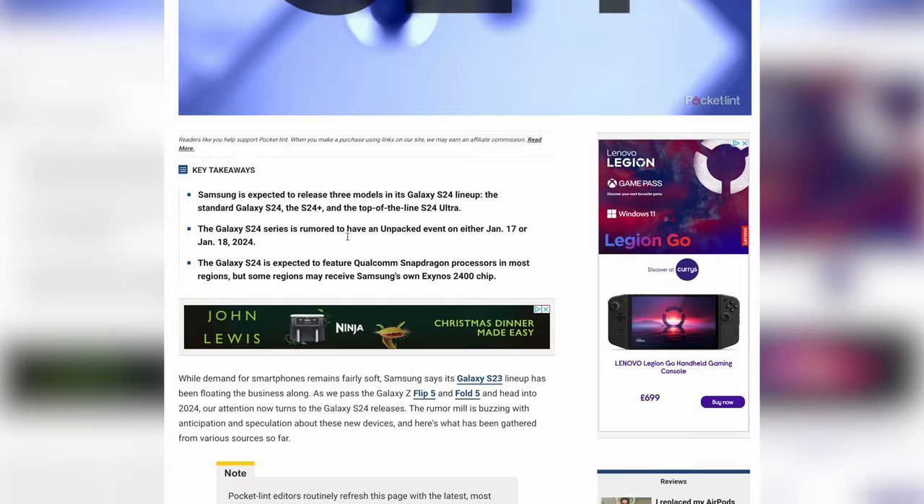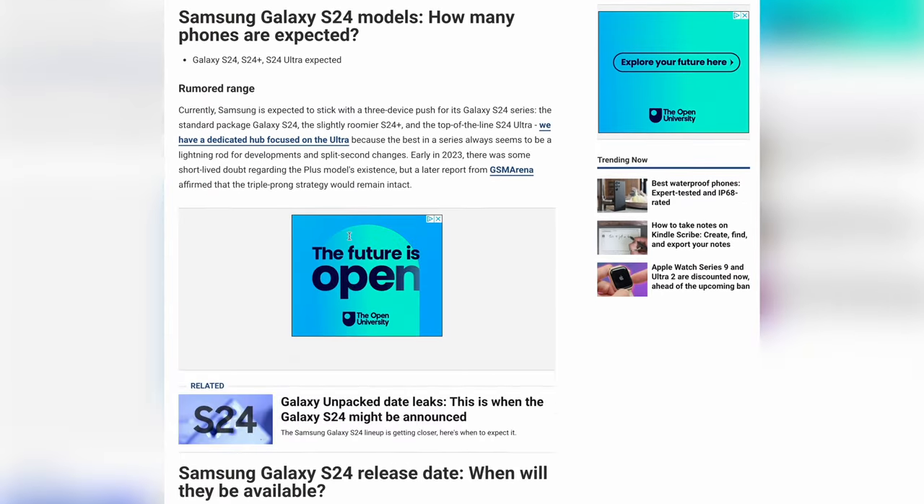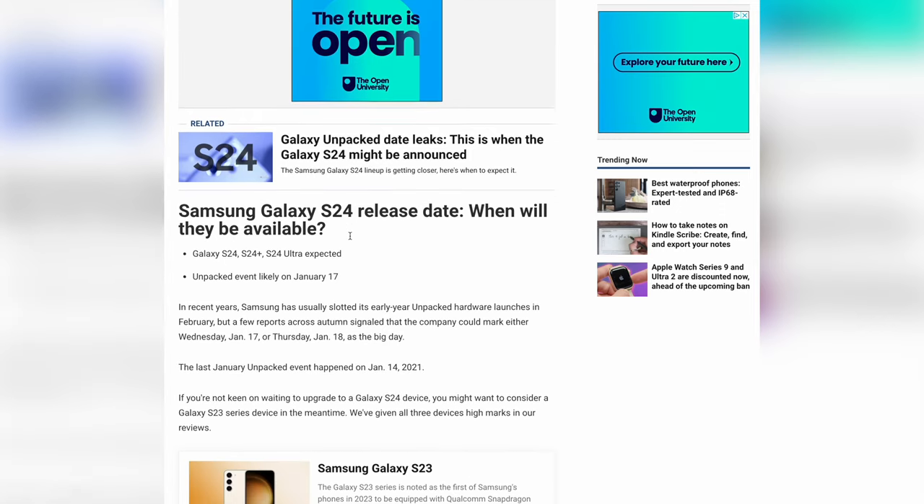First, the elephant in the room: the Galaxy S24 is coming very soon and it will replace the S23. But what do we know about the S24 so far? Well, nothing official from Samsung's own mouth, but there have been plenty of leaks and rumours about the next flagship Galaxy S series. And as you'd expect, it looks like we're getting another iterative update with the S24.